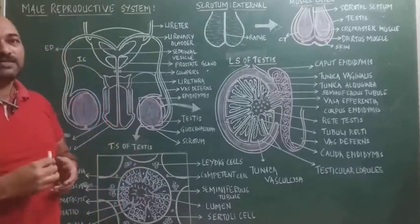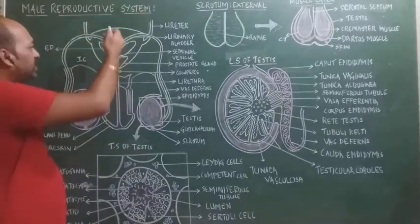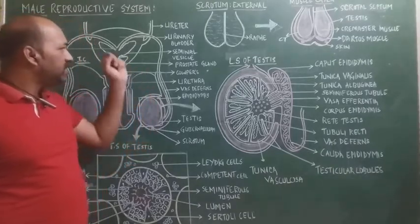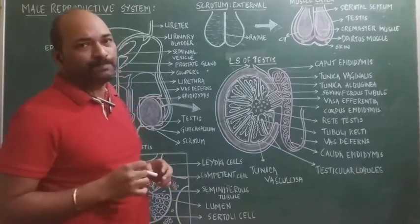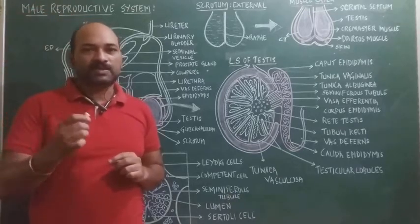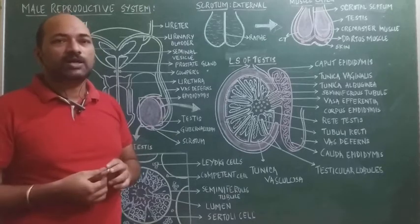During the 7th month of the gestation period, the testis, which are formed in the fetal abdomen, descend into the scrotal sac passing through the inguinal canal. If the testis fail to descend into the scrotal sac, the condition is called cryptorchidism, which results in azoospermia.